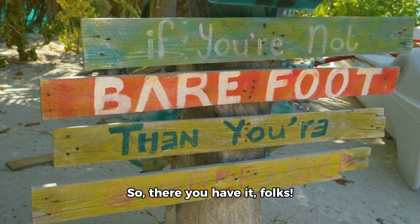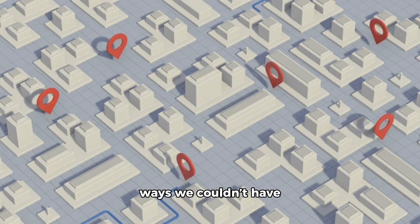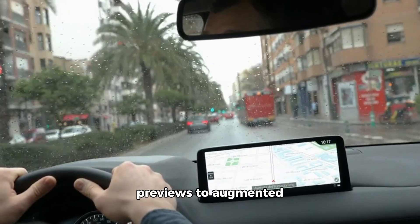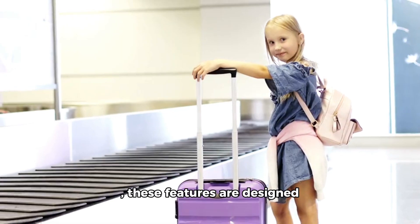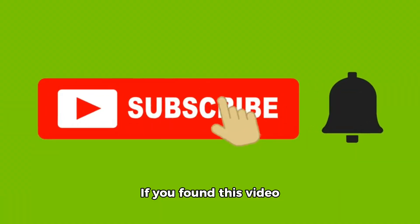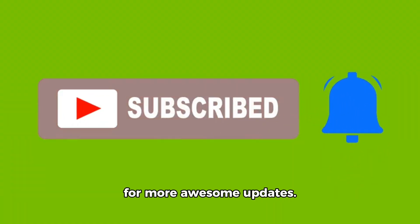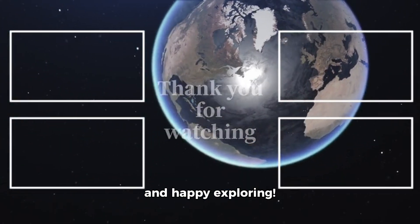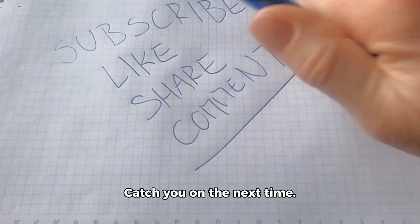So there you have it, folks. Google Maps is evolving in ways we couldn't have imagined, all thanks to AI. From immersive route previews to augmented reality exploration and detailed navigation updates, these features are designed to make your travel smoother, safer, and more fun. If you found this video helpful, don't forget to like, subscribe, and hit that bell for more awesome updates. Thanks for watching and happy exploring. This is Dr. G, signing off. Catch you next time.